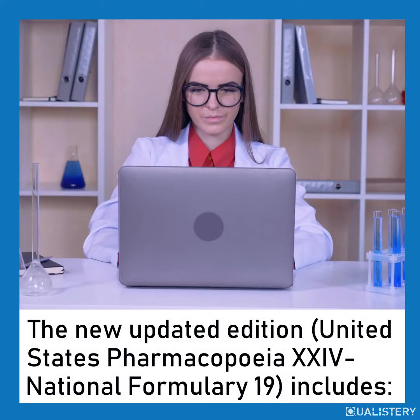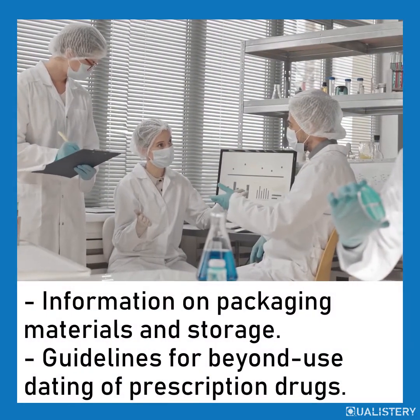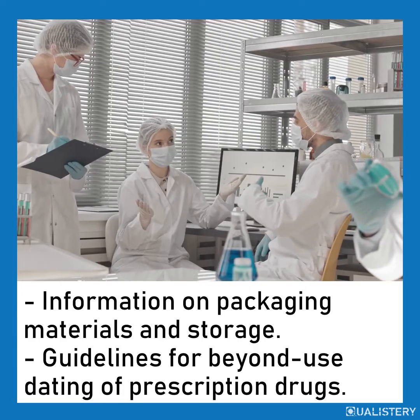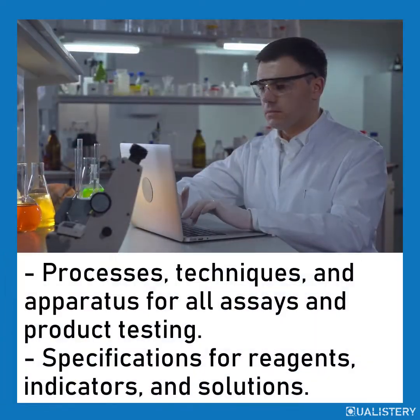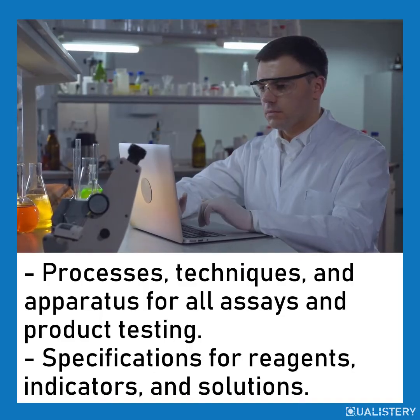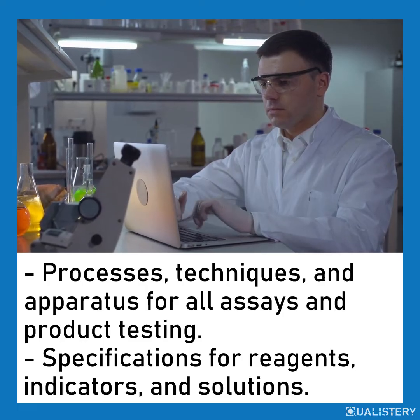The new updated edition, United States Pharmacopeia 24 National Formulary 19, includes information on packaging materials and storage, guidelines for beyond-use dating of prescription drugs, processes, techniques, and apparatus for all assays and product testing, and specifications for reagents, indicators, and solutions.